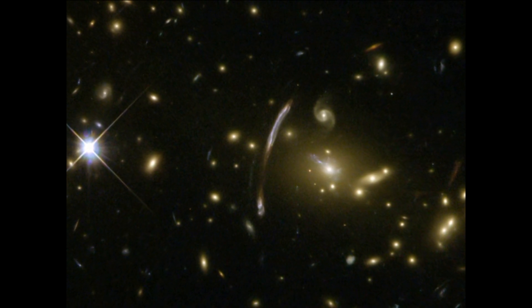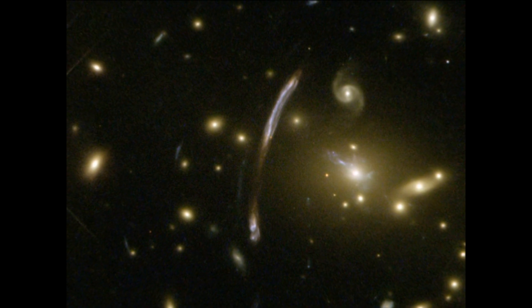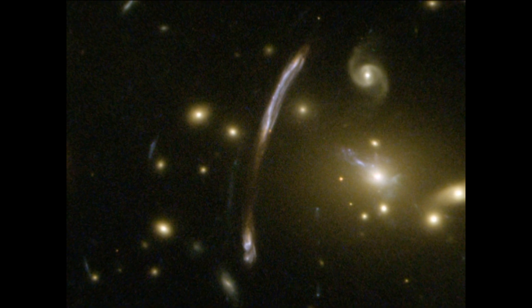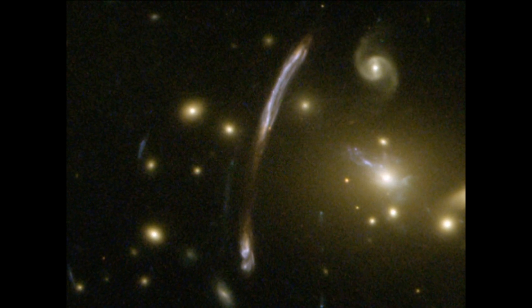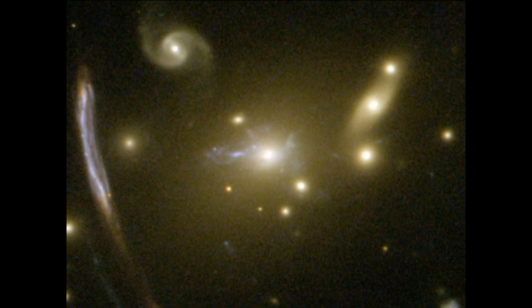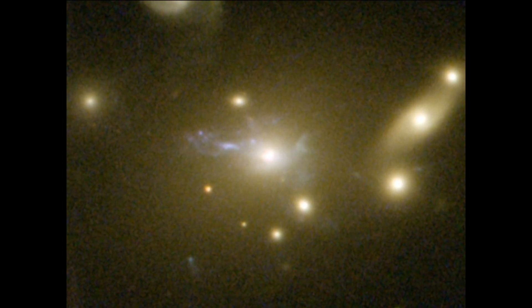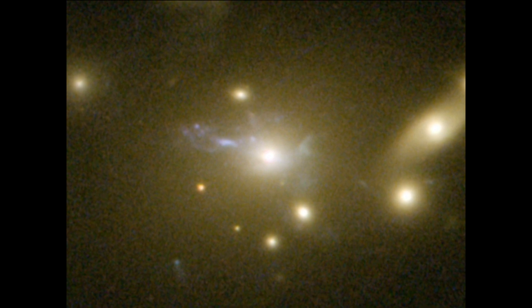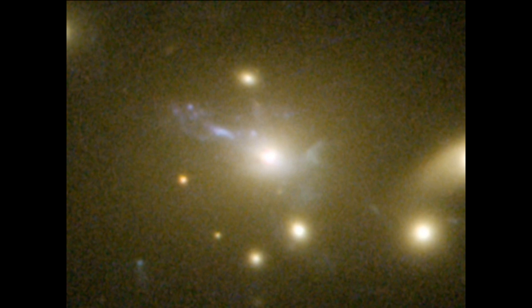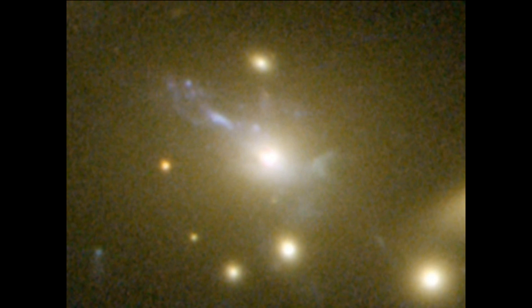Hubble's sharp eyes have caught other spectacular effects of Abel 2667's immense mass. The giant bluish arc, seen just off centre, is the magnified and distorted image of a distant background galaxy seen through the gravitational lens formed by the tremendous mass concentration of the cluster. At the cluster's centre, another rare feature can be seen: the vivid blue light from millions of stars created in a so-called cooling flow. Some of the hot cluster gas is cooling in a filamentary structure as it falls into the cluster's core, setting off the birth of lots of bright blue stars outshining their environment.